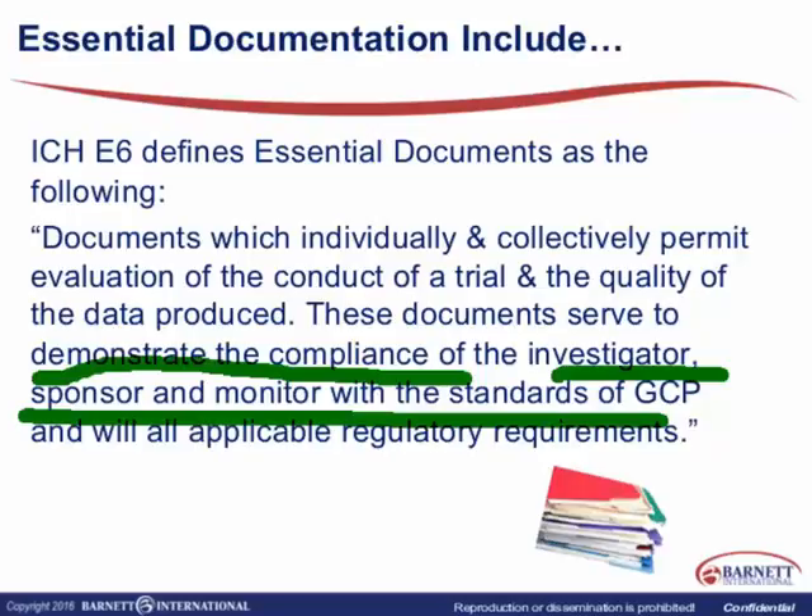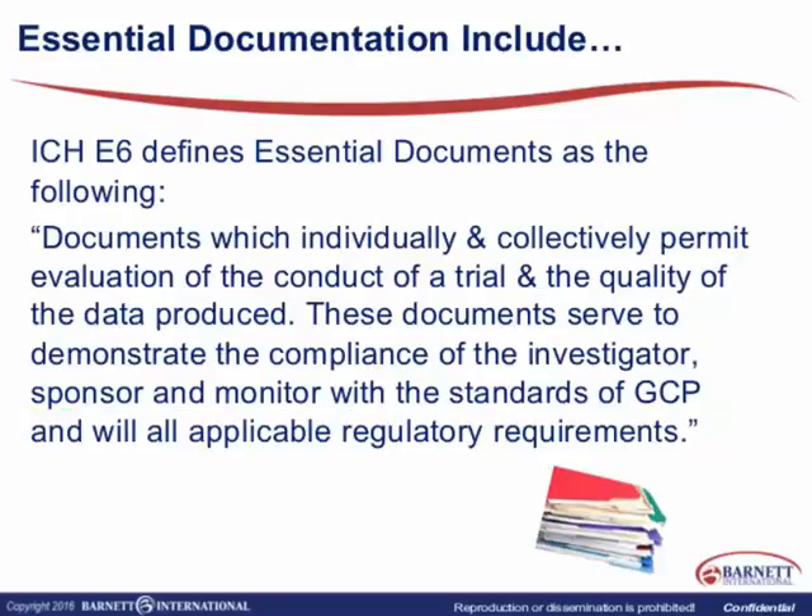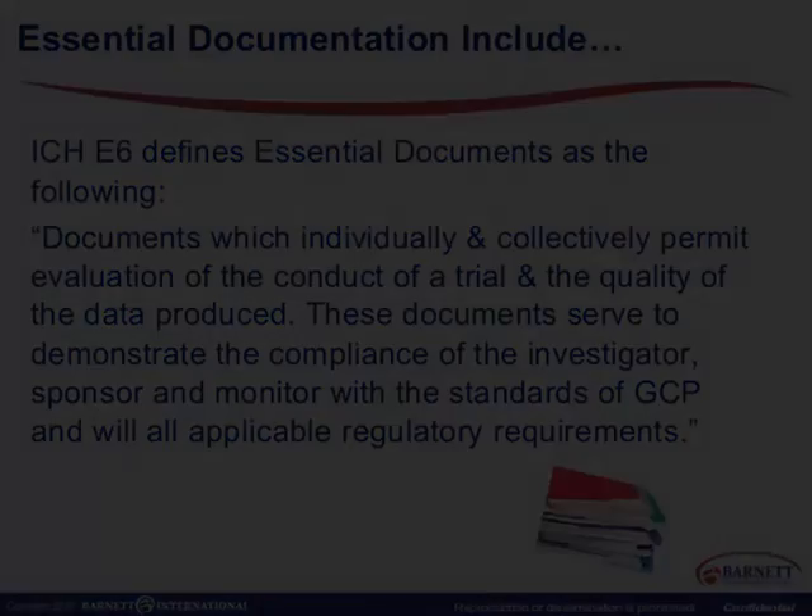I also like to think of essential documents as telling the story of what occurred at that investigative site. For example, if I came as a consultant to do an audit or inspection of an investigational site, I should be able to — just by looking at the essential documents — tell you what is actually occurring at that site: the name of the protocol, the investigator, individuals the investigator has delegated to do work on the trial, correspondence with the sponsor and the IRB, any serious adverse events, as well as other communications that have occurred.